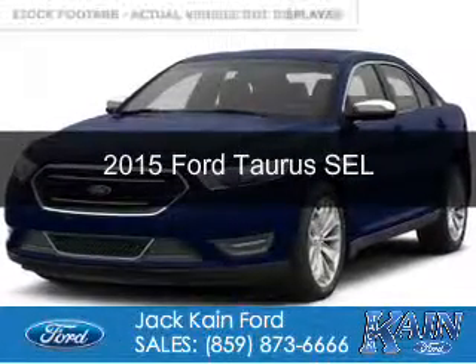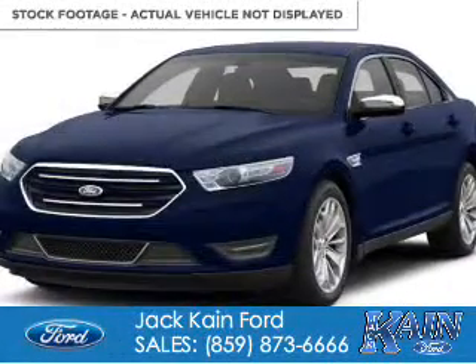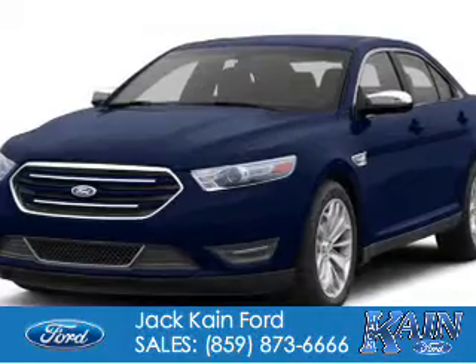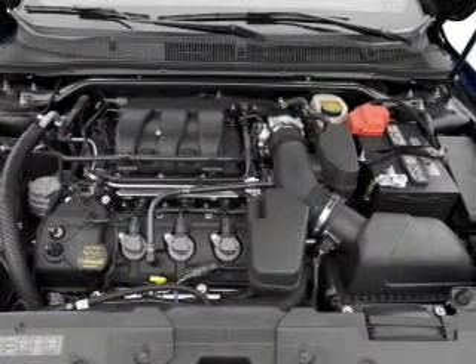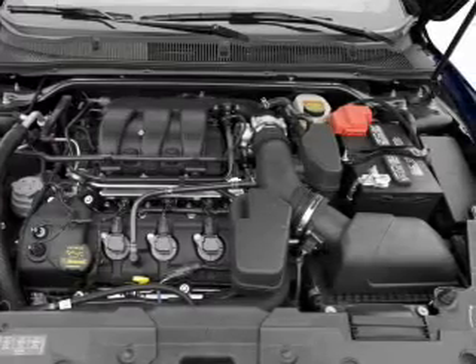This is a new 2015 Ford Taurus. It's powered by front-wheel drive, a 3.5-liter, six-cylinder engine, and a six-speed automatic transmission.